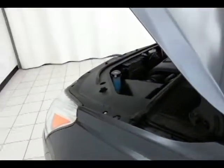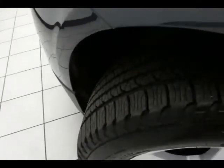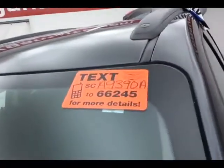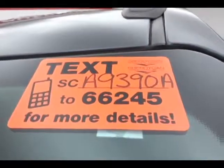Excellent fuel economy for a large all-wheel drive crossover — EPA average of 16 miles per gallon in the city, 23 on the highway. All that with new tires. For more, please go to cheboyganauto.com or text SCA9390A to 66245.